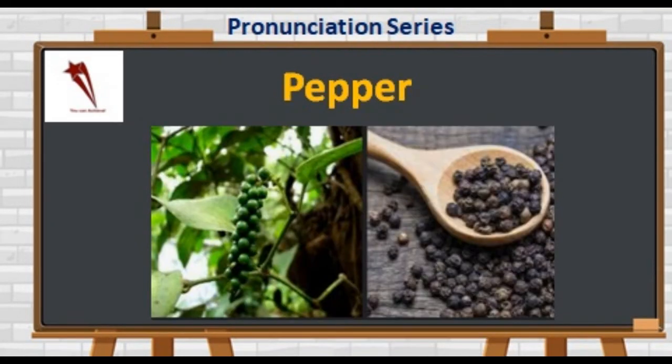Next is P-E-P-P-E-R. Not 'paper' — it's 'pepper.' Black pepper is a good source of manganese that can help with bone health, healing and metabolism. It adds to the taste of the main dish as well.